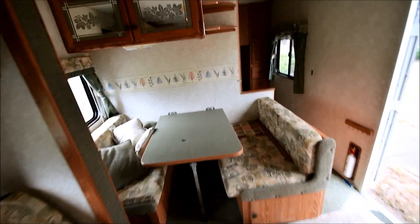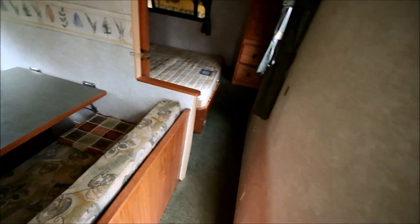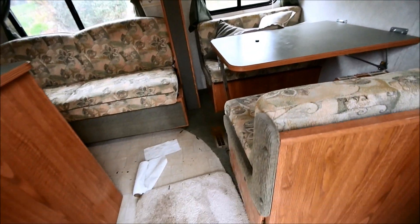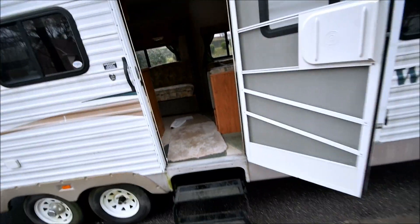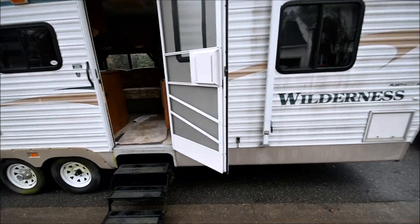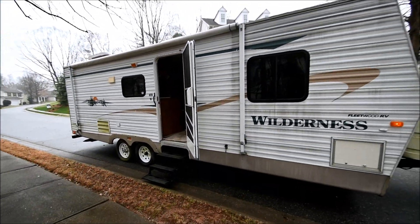864-404-0054. I strictly do text communication. If you want a project, here we go. You're going to have to do the whole roof again. 2004 Wilderness 260 bunkhouse by Fleetwood — project trailer. Thank you.